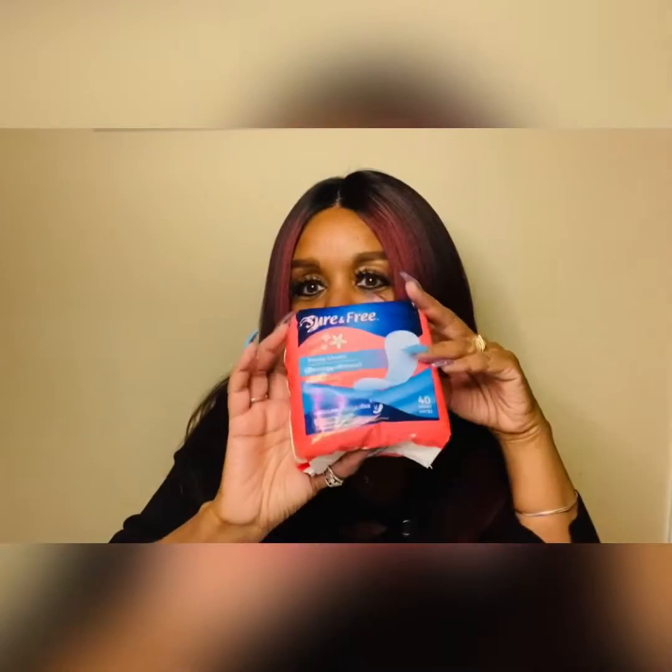I found some Sure Free panty liners — only a dollar and there are 40 in there. Like I said, if you're passing up the Dollar Tree you're making a big mistake. There are so many things you can get in there.